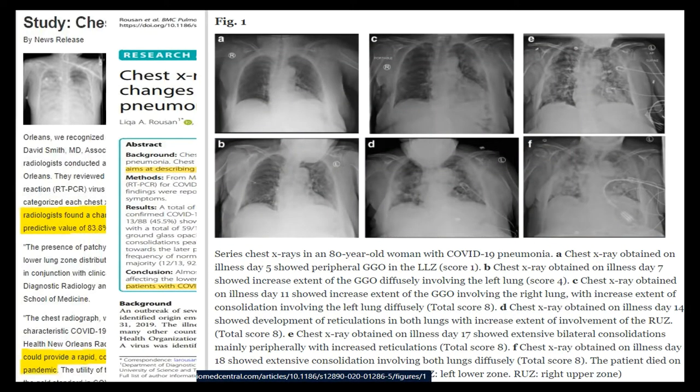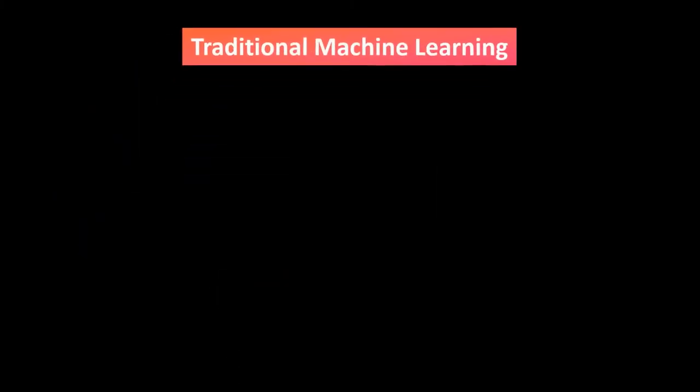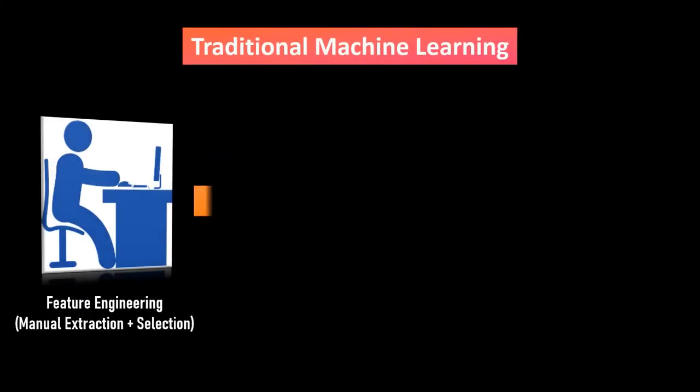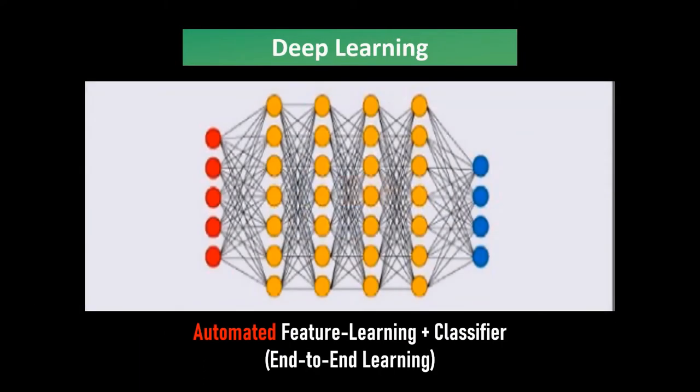But if you can train computers to determine if an x-ray is indicative of COVID-19, then we will be less bottlenecked by our need for radiologists. To do this with traditional machine learning, this would require manual extraction of features for the model to use and classify these x-rays. However, for deep learning, the model can simultaneously learn to identify these features and classify the image.